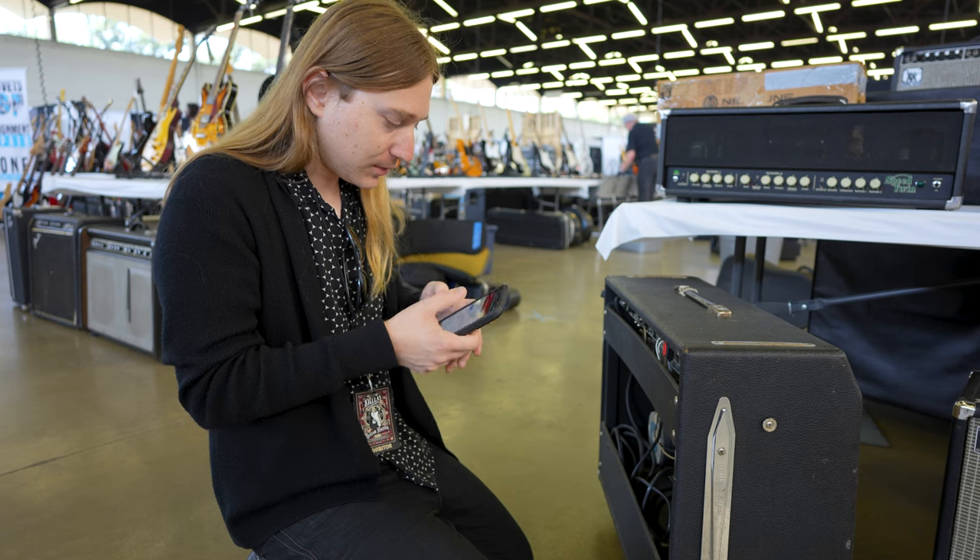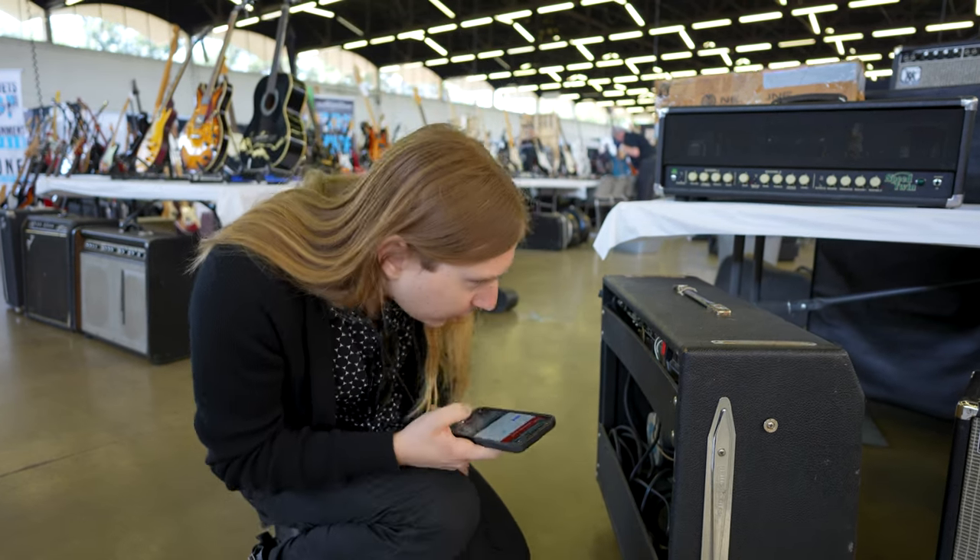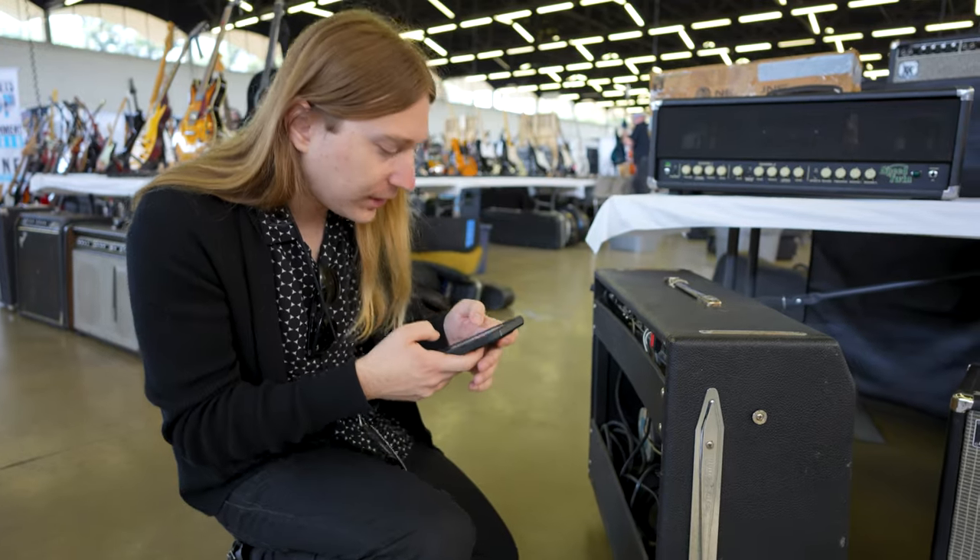I might want this — I need to look it up. It's an older Pro Reverb amp. Trying to get the exact date — I think it's probably 70s.